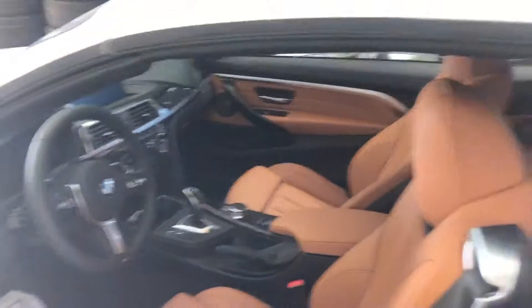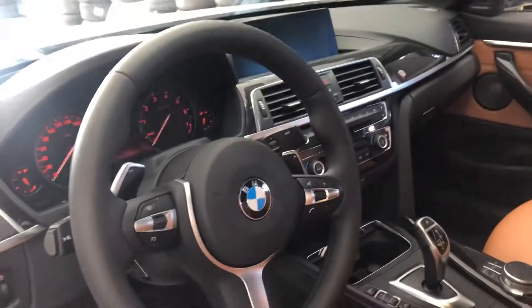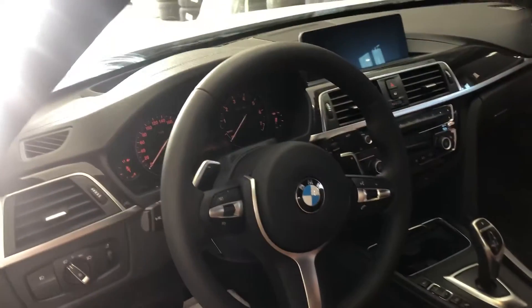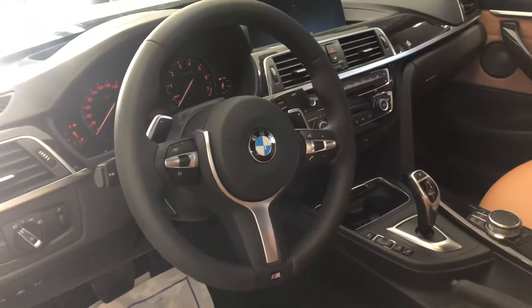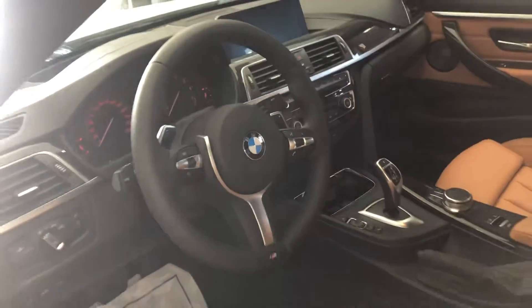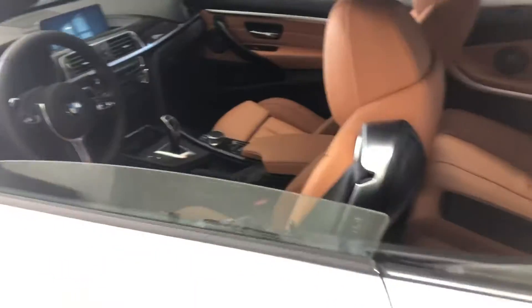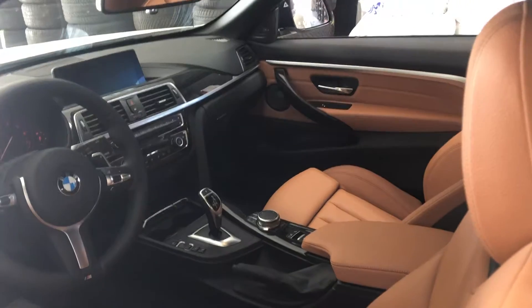It's a hard top convertible so it's a very solid vehicle. Comes with navigation, infotainment system including Apple CarPlay, heads-up display, shift paddles, and full digital display. You have different drive modes available to select and it also comes with the Harman Kardon sound system.